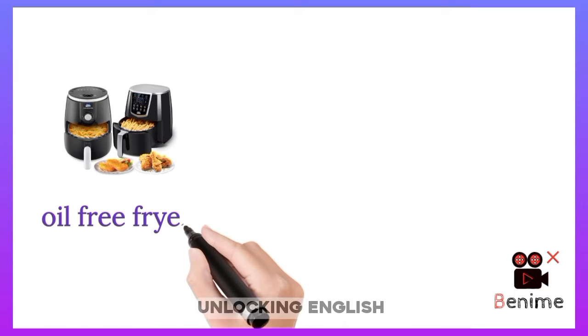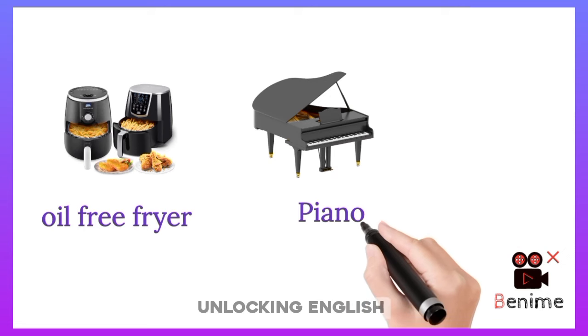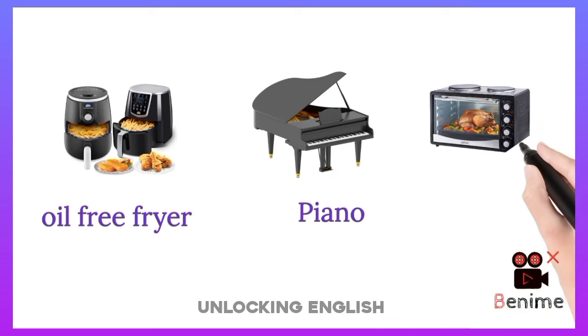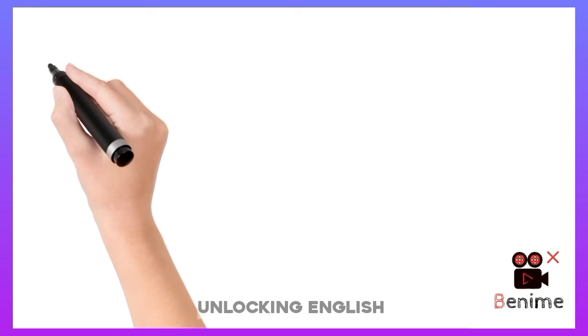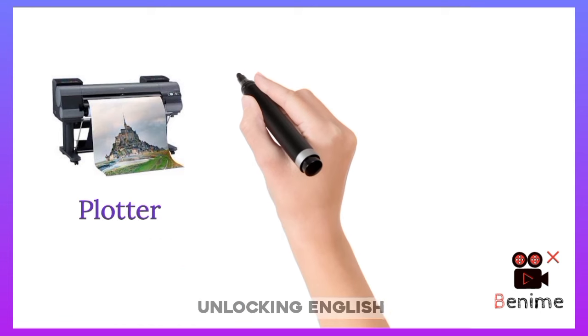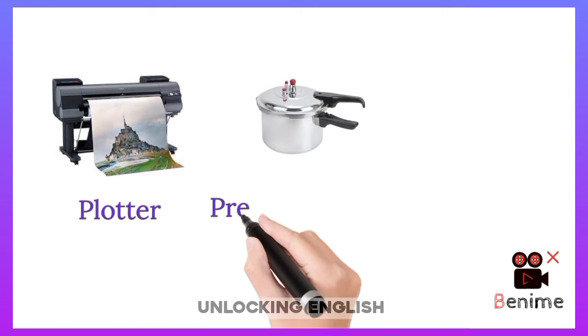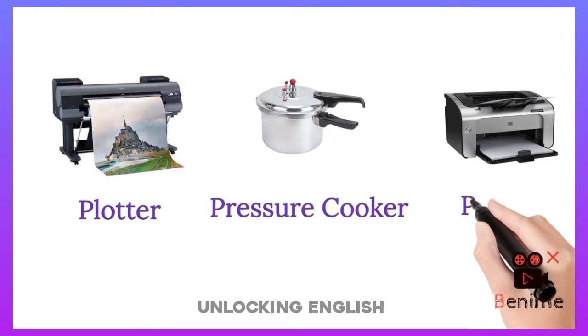Oil Fryer. Piano. Oven. Pressure Cooker.